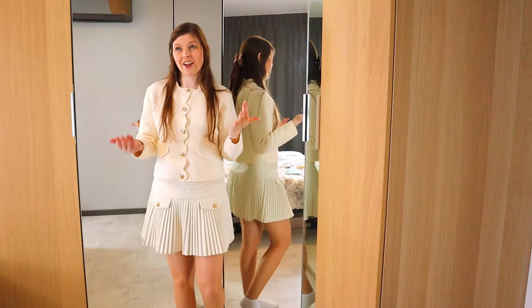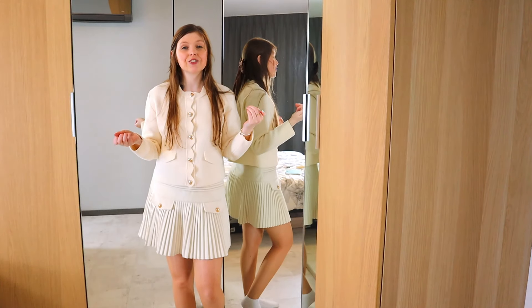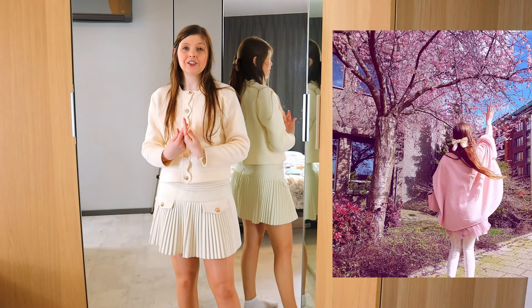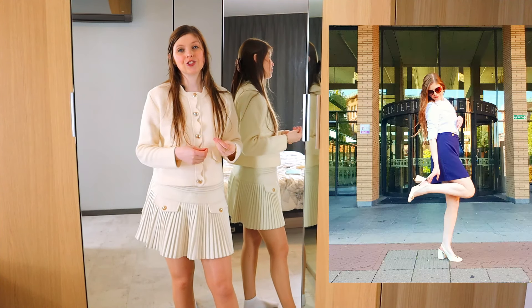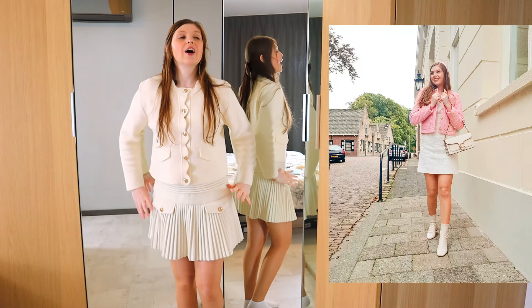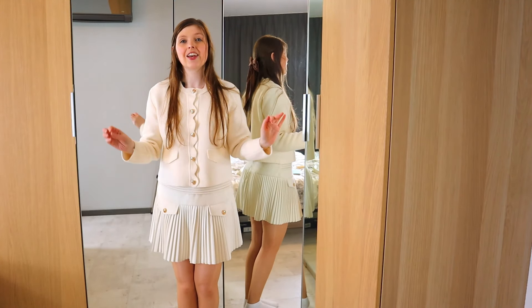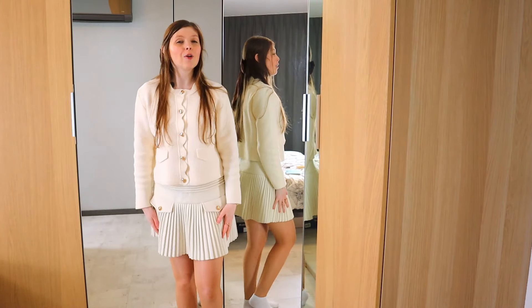My last essential is a little bit of a cheat because it's not an item — it's actually wearing things that make you happy. Wear things that you love. When you wear an outfit you absolutely love, other people can tell without you saying a word. When you wear it with confidence, with shoulders back and your head held high, it makes all the difference. It doesn't matter what your style is — it doesn't have to be what I like. Just do what you like. Wear the things you love, wear what makes you happy, and wear it with confidence and pride.